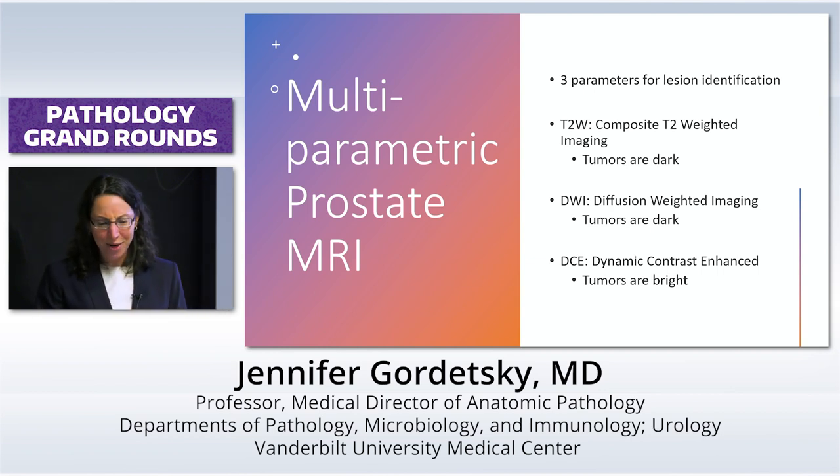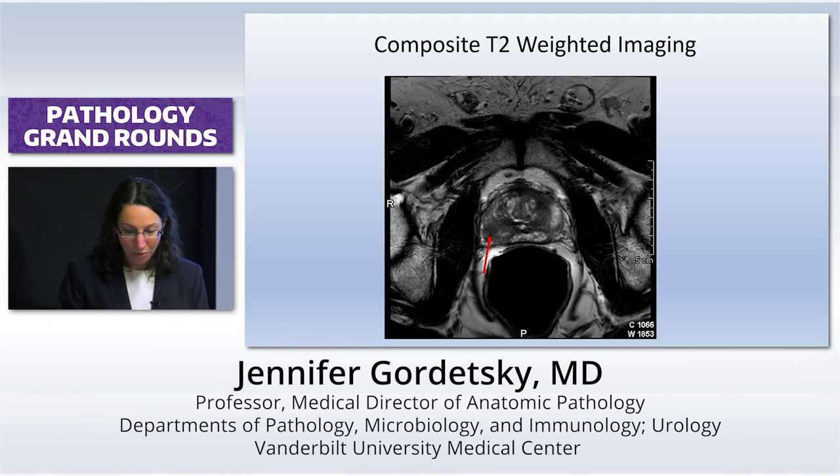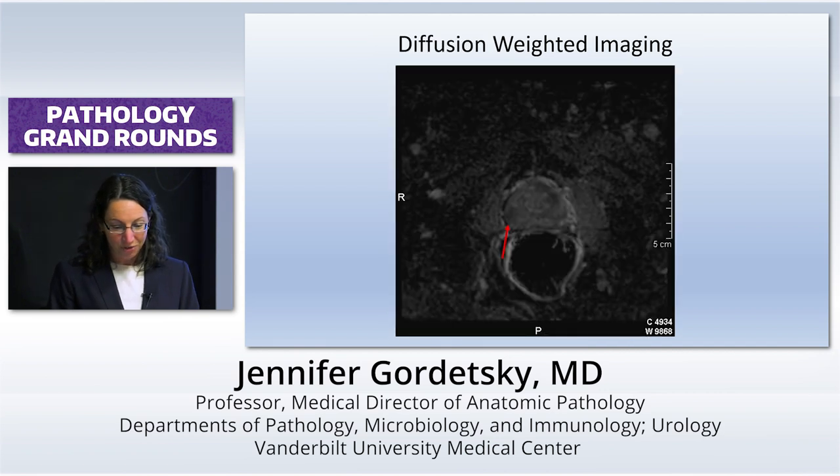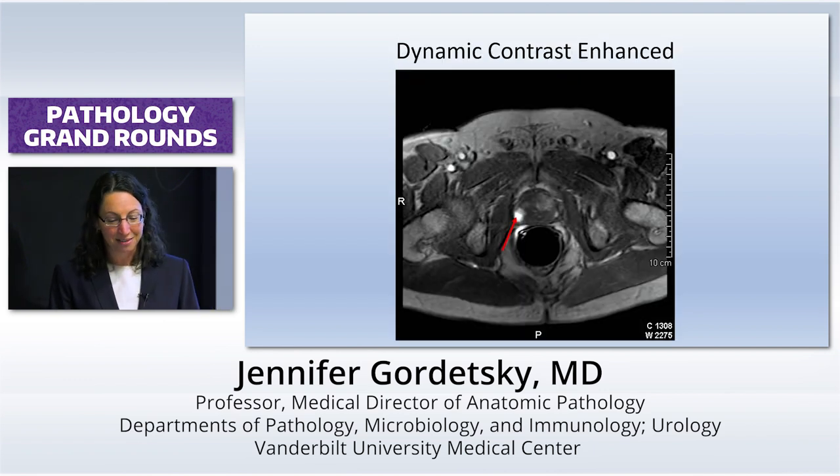T2-weighted images — tumors are dark. Diffusion-weighted images — they're still dark. And on the contrast, they're bright. Here's our T2-weighted image. You can see the arrow — it's dark. Here's another one — it's the darkness within the darkness. And then here's this one, which is my favorite, because it's lighting up like a Christmas tree. So there's your lesion. Now that is something that you could actually stick a needle in.